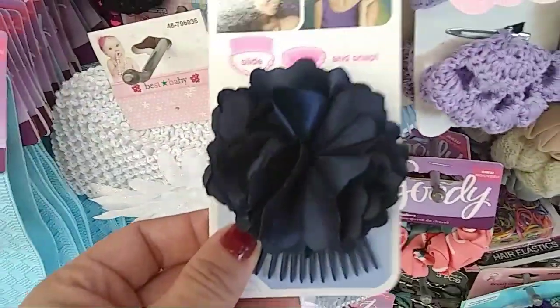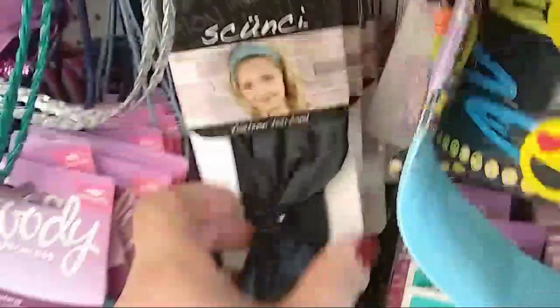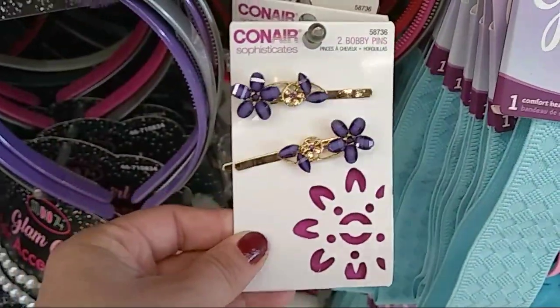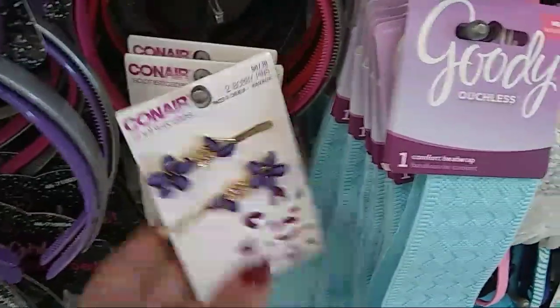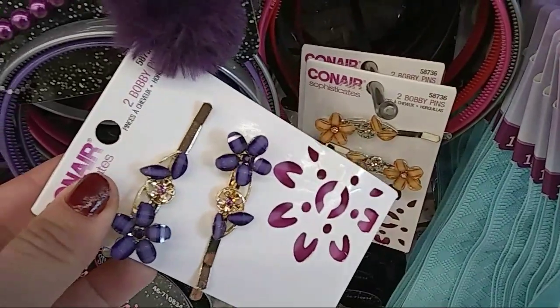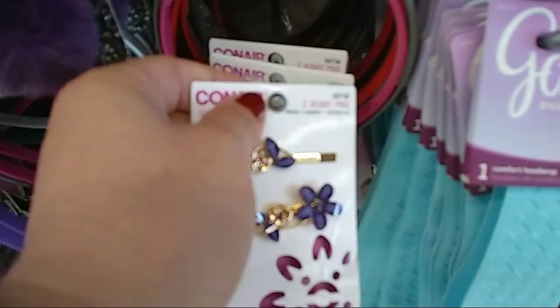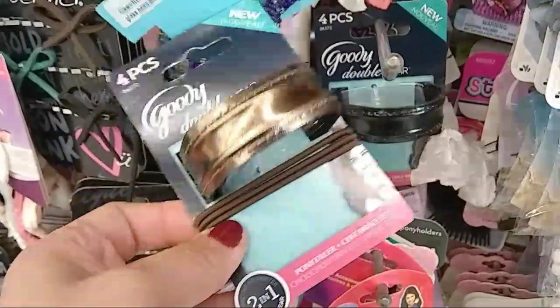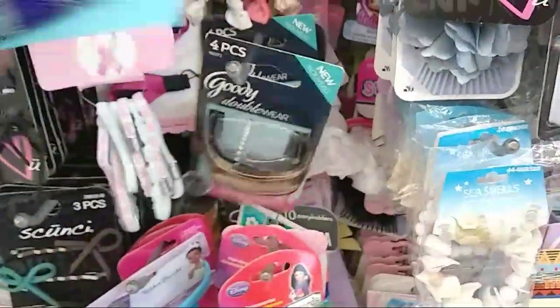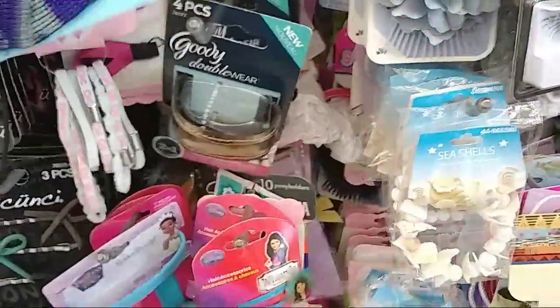I thought this was cute too — to put in your hair. Oh, these are cute — I really like these contour ones. I took pictures on my Instagram. Two different colors, and again these are really cute for Easter baskets. These are by Goody and include three rubber bands — that's pretty cool.